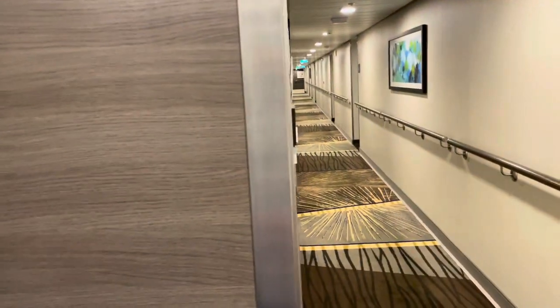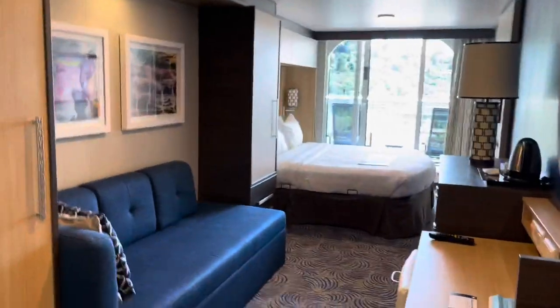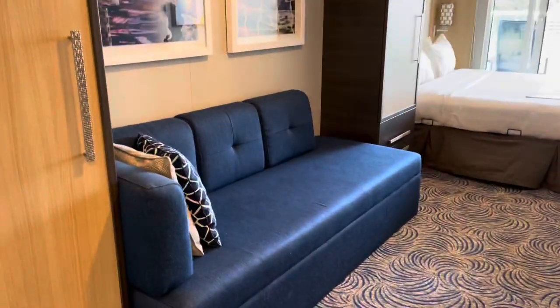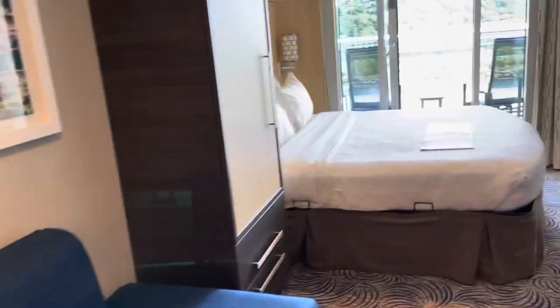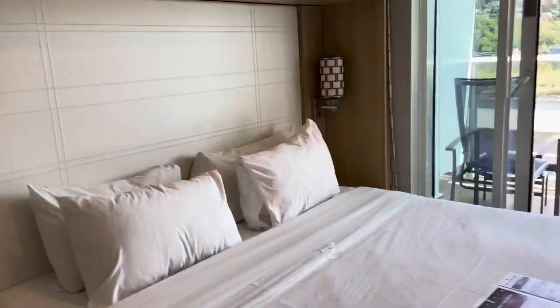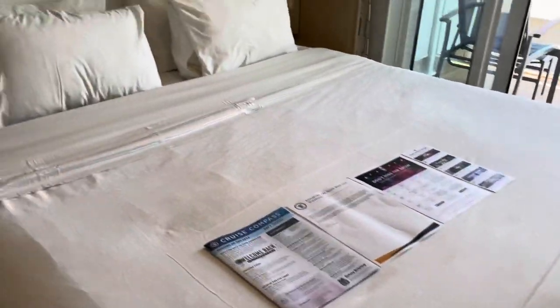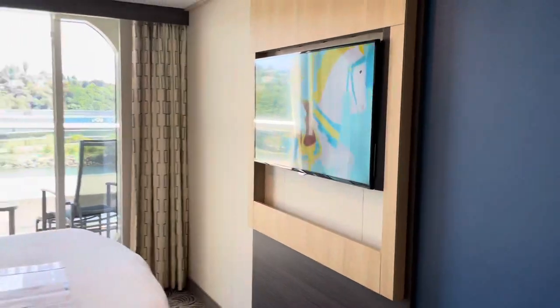Here we are, 11/5/20. Standard ocean view room — you can see lots of storage space above the beds here. The bed does separate into two beds. We are in Seattle for a test cruise, and there's lots of storage.